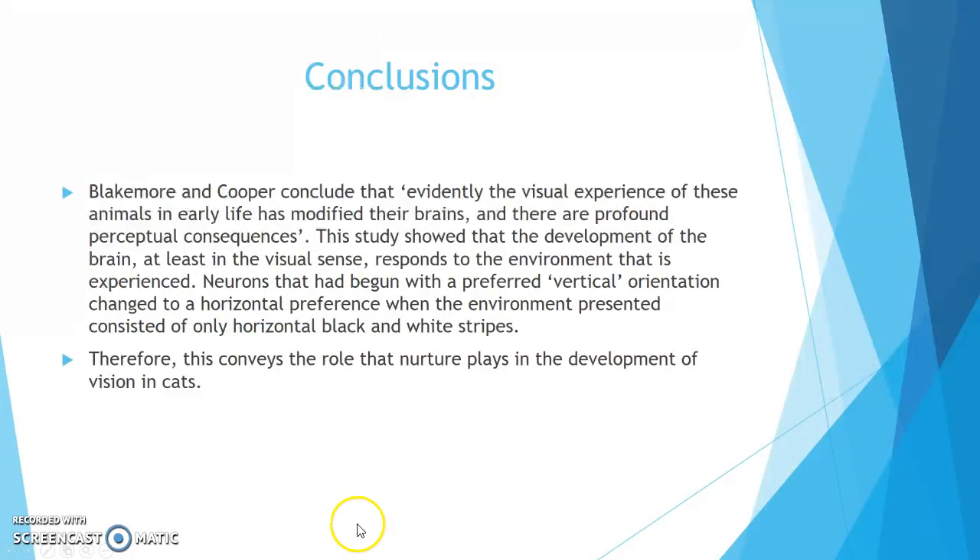Conclusions. Blakemore and Cooper concluded that the visual experience of these animals in early life had modified their brains, with profound perceptual consequences. This study showed that the development of the brain, at least in the visual sense, responds to the environment that is experienced. Neurons that had begun with a preferred vertical orientation changed to a horizontal preference when the environment consisted only of horizontal black and white stripes. This conveys the role that nurture plays in the development of vision in cats.